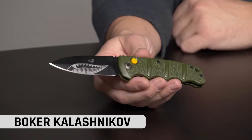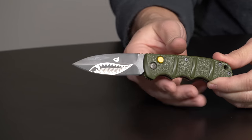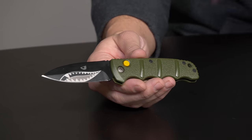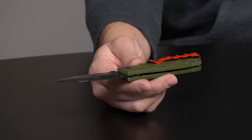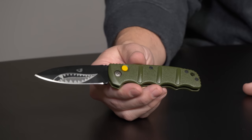Number six for 2019 is the Boker Kalashnikov — specifically the Warhawk, which is a new blade pattern for 2019. This is a display Warhawk because we're sold out right now. We have a ton of new Kalashnikov variations that came out this year. The Warhawk was the most sold Kalashnikov, and Kalashnikovs overall were number six in most sold for 2019. Those go for around $42.95 on the website depending on the variation.